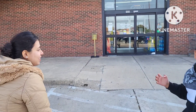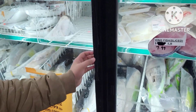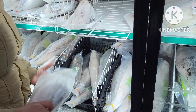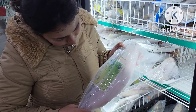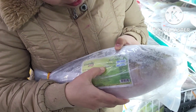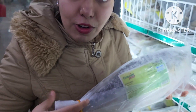Here is the fish section. Here is a special Hilsa fish — the fish is bagged and packed like this. It is imported. Its size is 1200 to 1500 grams, about 1.5 kg.